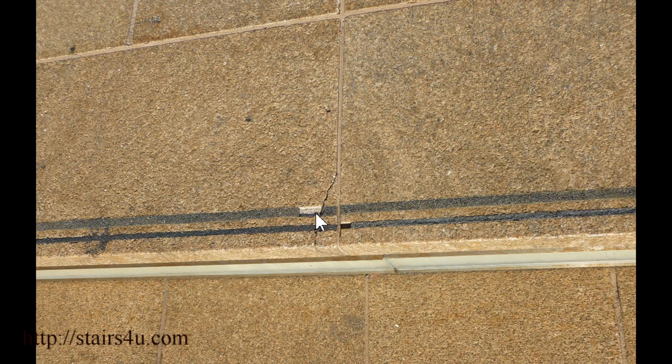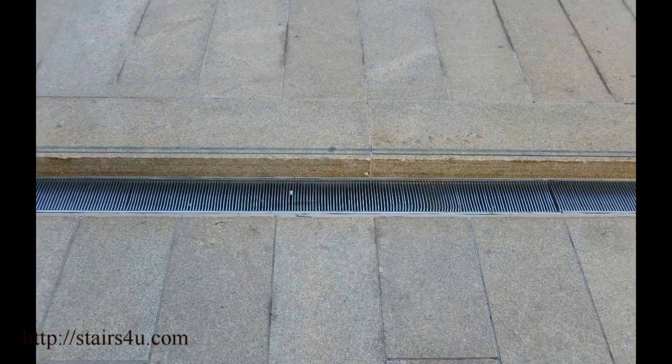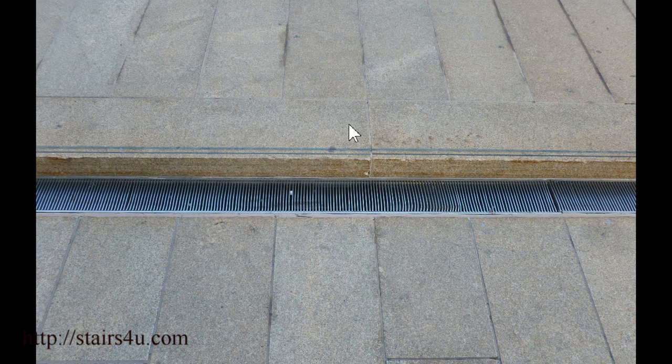Here we do have a crack with another piece missing. So if you're an architect or a designer and one of your customers says they would love to have something like this, well, maybe you could show them this video and they might change their mind.